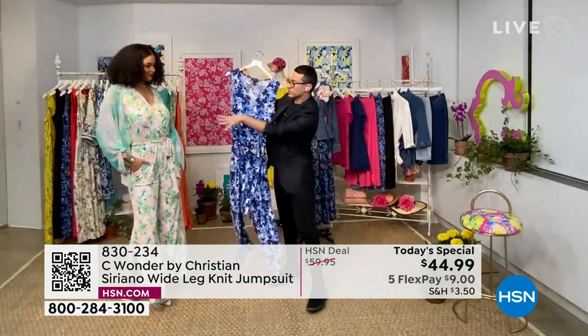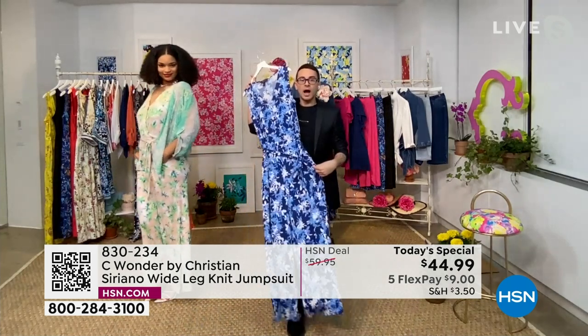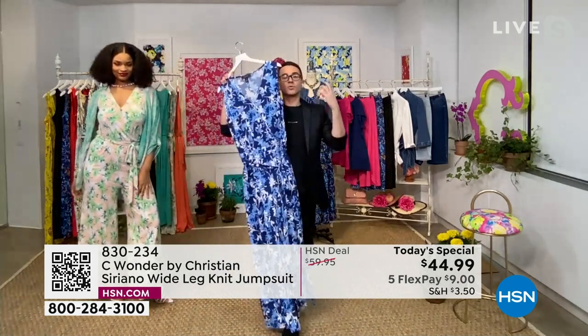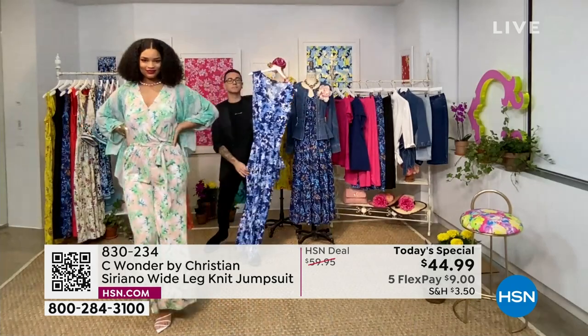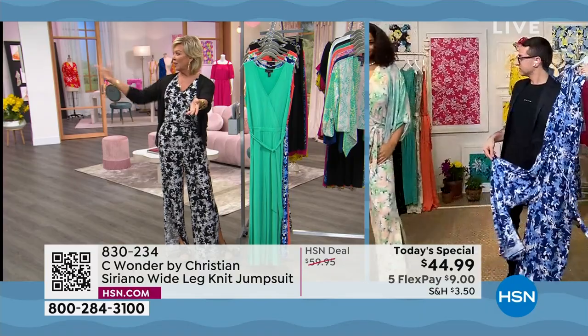Such a different vibe here. This kind of reminds me of something a little more day — you want to wear this all the time. These prints are very day, very friendly, great for brunch, great for going out. And then you can go with the richer colors for a little more evening. The black and white maybe feels a little more evening, and the solid black. I love the topper that your beautiful model is wearing.